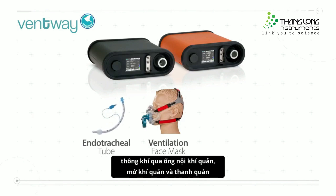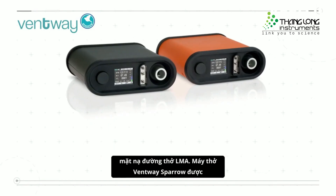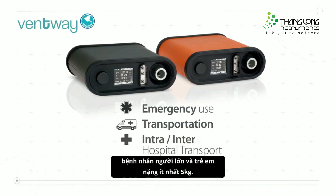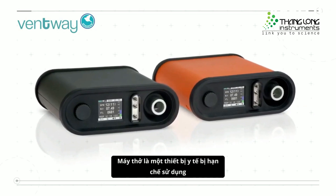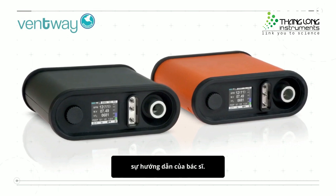It also supports invasive ventilation via an endotracheal tube, tracheostomy, and laryngeal mask airway (LMA). The Ventway Sparrow is intended for emergency use and transportation of adult and pediatric patients weighing at least five kilograms. It is a restricted medical device intended for use by qualified, trained personnel under the direction of a physician.